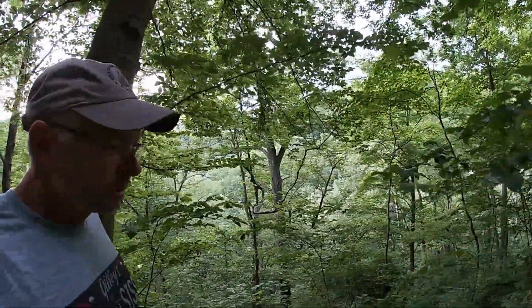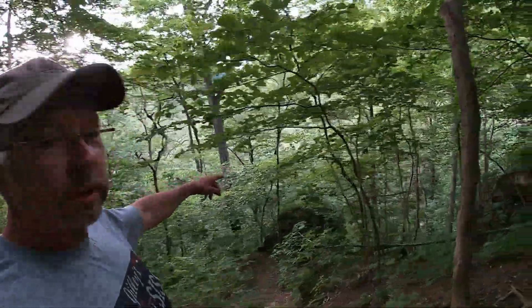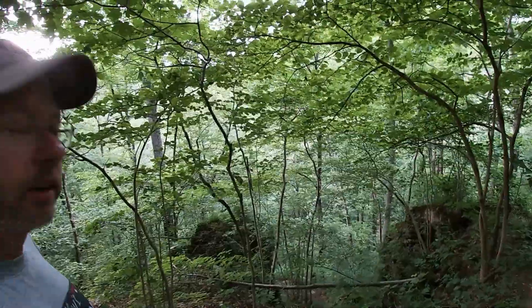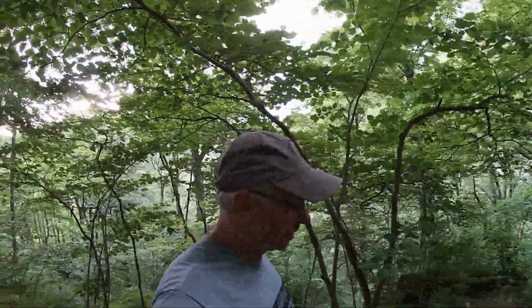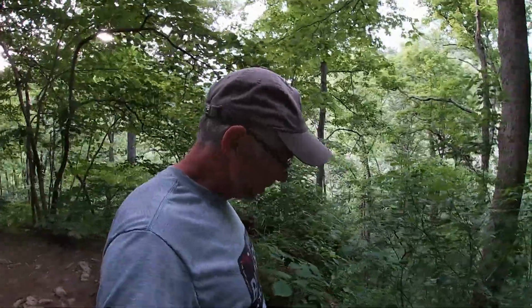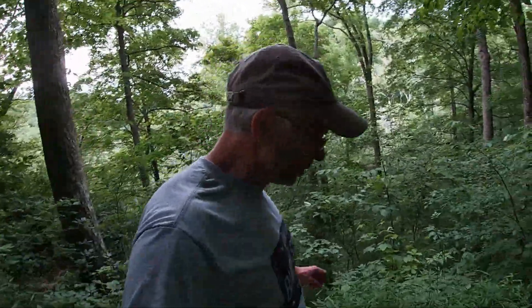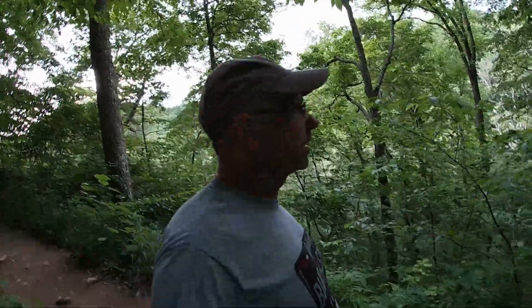I can see why they call it Clifty Falls — walking on this trail here and it's pretty much a cliff off the side. There's a creek way down there. Pretty neat place. And it's only about an hour and 20 minutes — like an hour and a half — from northern Kentucky. So I'm liking it so far. This is our first trail we've been on; we'll do this one tonight and do some more tomorrow.